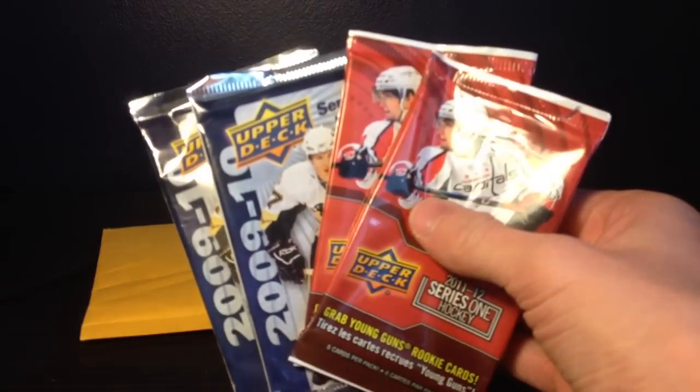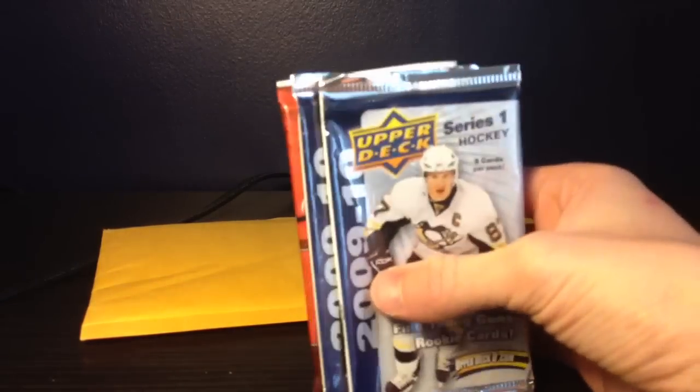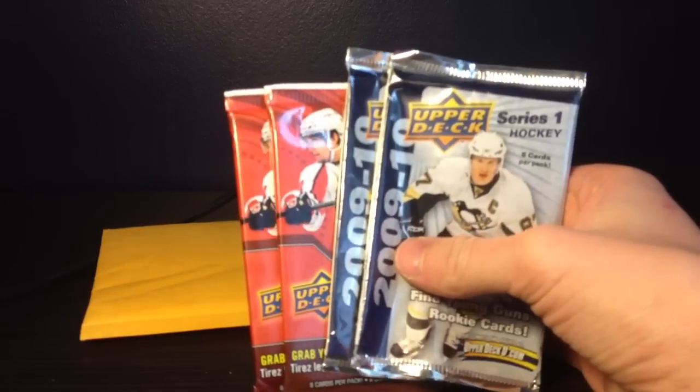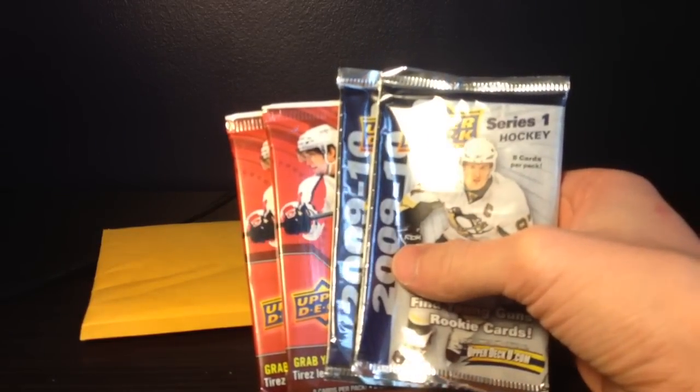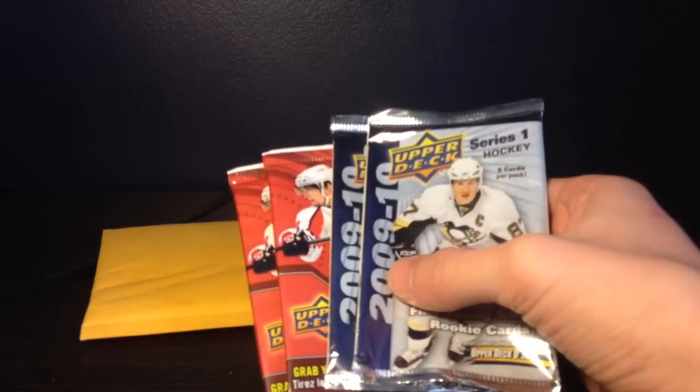So first I'll show you guys — on the weekend I went to a Target, the first one I've been to in Canada. I tried out these four packs: there's 11-12 Series One, two of them, and then a 09-10 Series One. Hoping for something kind of good. They do cost $2.50 a pack, which kind of sucks — it'd be nice if it was like a dollar a pack, like Toys R Us does. I went to Toys R Us before, actually hoping they would have their dollar packs, but they didn't.